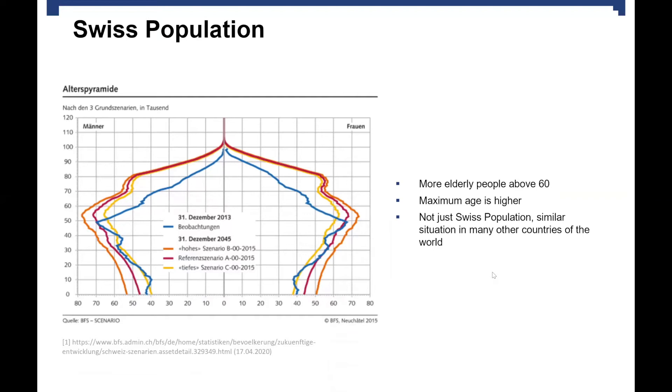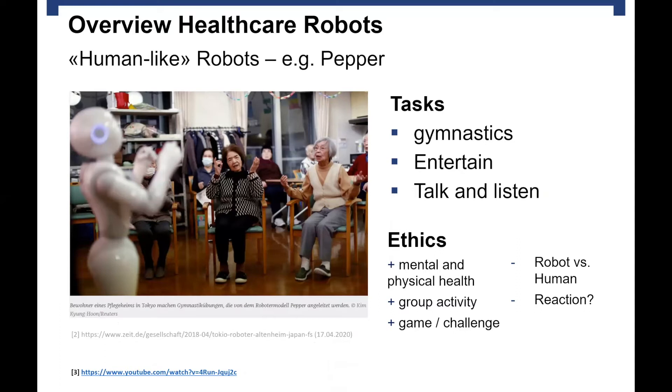Now I would like to start with human-like robots. One example is Pepper, which most of you have probably seen somewhere before, either in the news or in TV advertisements. They are used to do gymnastics with residents of care homes, but also to entertain people and talk to them. Many residents even feel like they have a special bond with the robot. I think it is good for the mental health of old people, because they have to watch the robot and repeat what it does — and it is also good for the body. It can be difficult to motivate old people, but when they have a robot in front of them, it feels more like a game or a challenge, and they are more willing to participate.